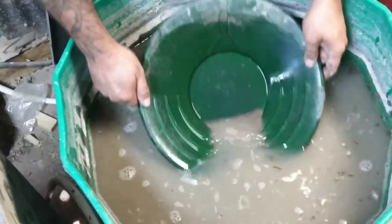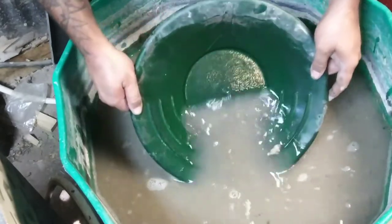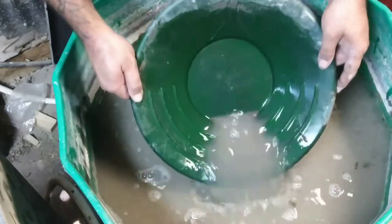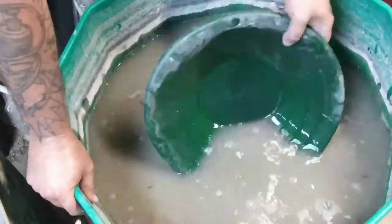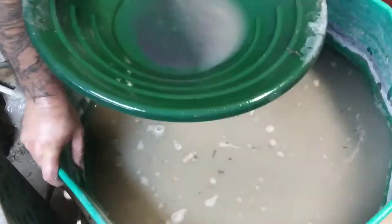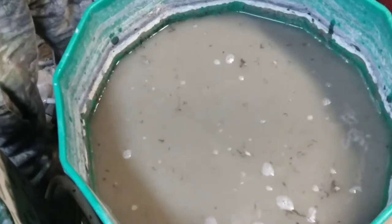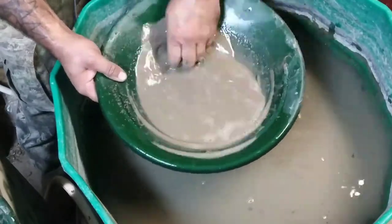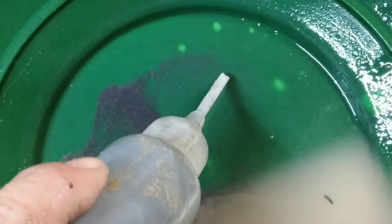Getting to be some little bit of black sand in the bottom of there. Okay, so they got further down into the bag where there's some clay - there's also, like right there, that's a little teeny tiny piece of gold.